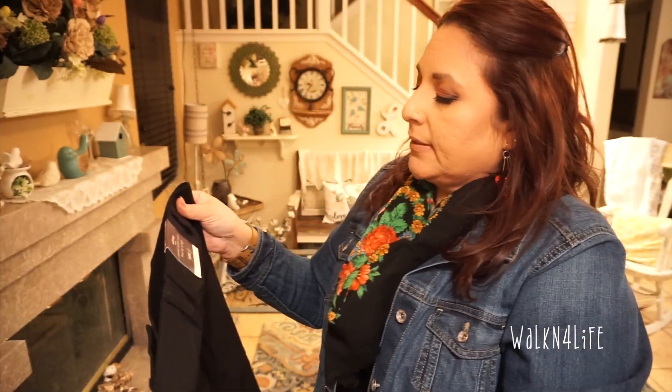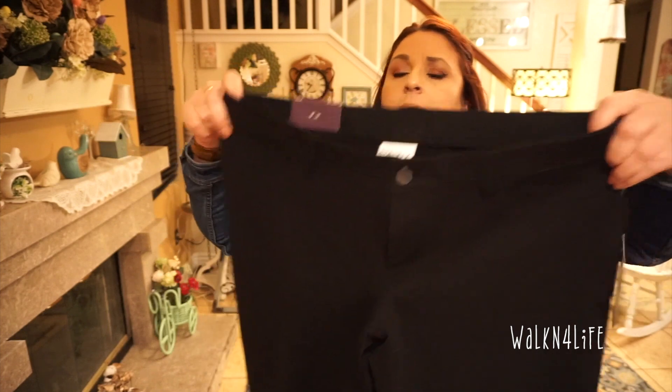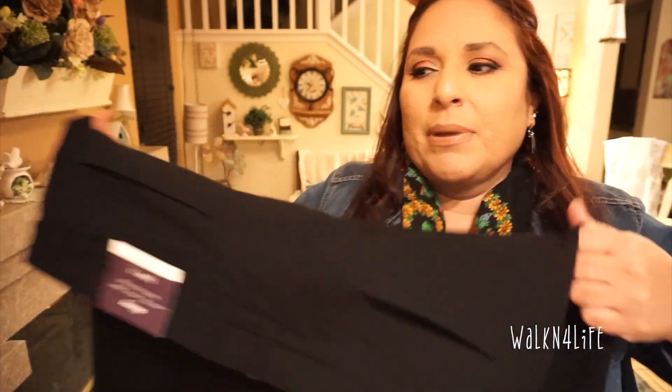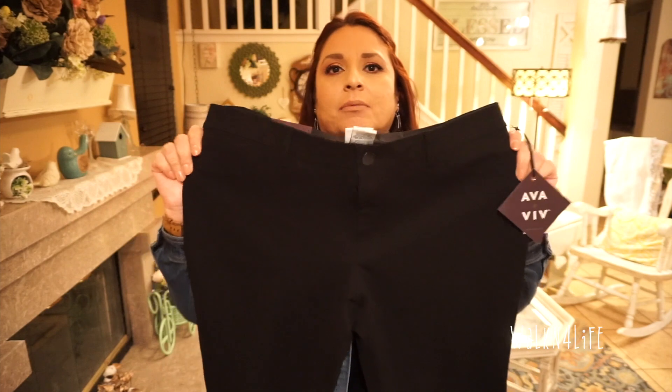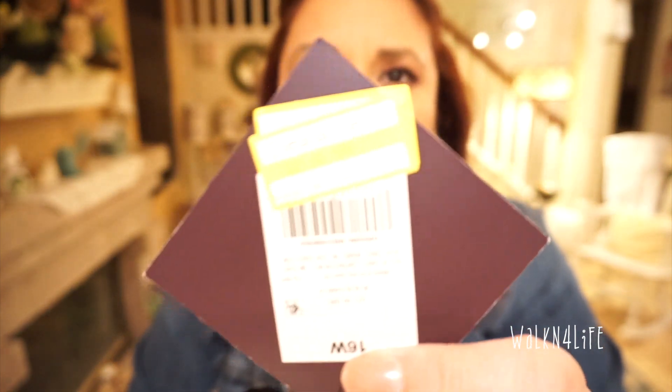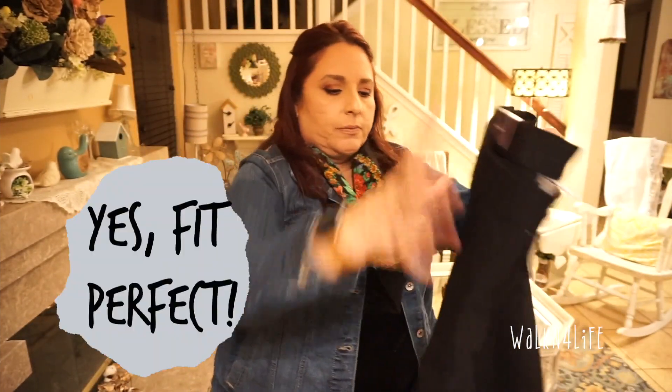I also got some pants and I'm hoping these will fit. They're a 16 Women's regular length, stretch, skinny mid-rise comfort waisted, fitted hip to thigh — just black pants. They look like jeans, like denim, but they're not — it's that stretch material that's really going to hug your bottom and legs. They're from Ava & Viv, 16 Women's, and these were $13.98 marked down from $27.99.